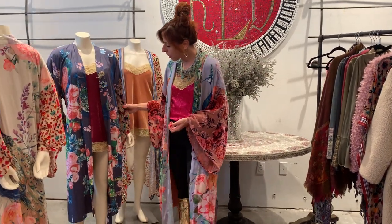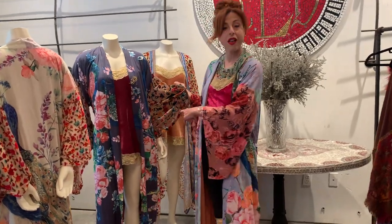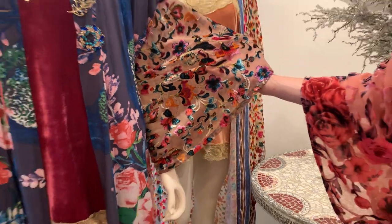We also have the kimono in the gray combination with the gorgeous peacock prints. Again, the cut velvet sleeve, which is absolutely stunning, but she utilizes different cut velvet fabrics for every kimono.